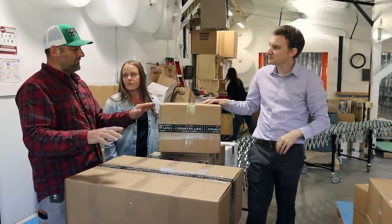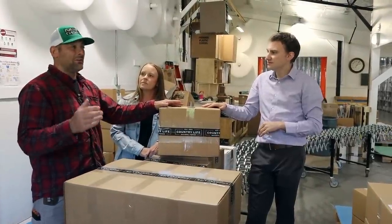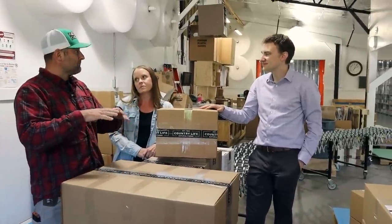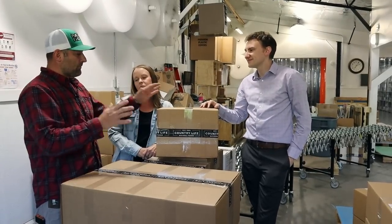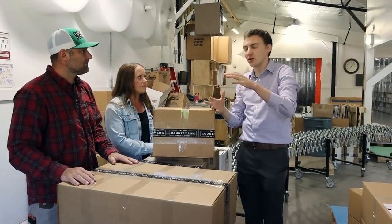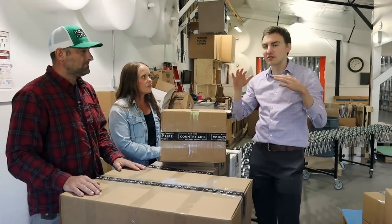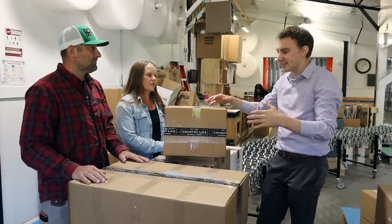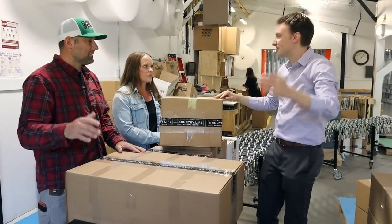Let's touch on shipping options real quick, because I know that's a big question a lot of people have — what's my shipping going to cost? For smaller items, any item you order, if each item is under 10 pounds, it's $99. Any order over $99, you get free shipping. And then with bulk products — we sell 50-pound bags — anything over $400, you get free shipping, whether you live in Illinois, California, or Florida.